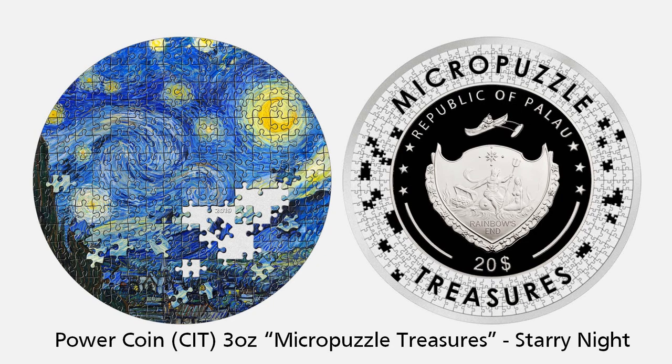Italian-based PowerCoin has released a Micro Puzzle Treasures coin depicting Vincent Van Gogh's classic Starry Night in the form of a jigsaw. The 3-ounce coin has a proof finish featuring high-relief smart minting and extensive use of colour, with a mintage of 499.